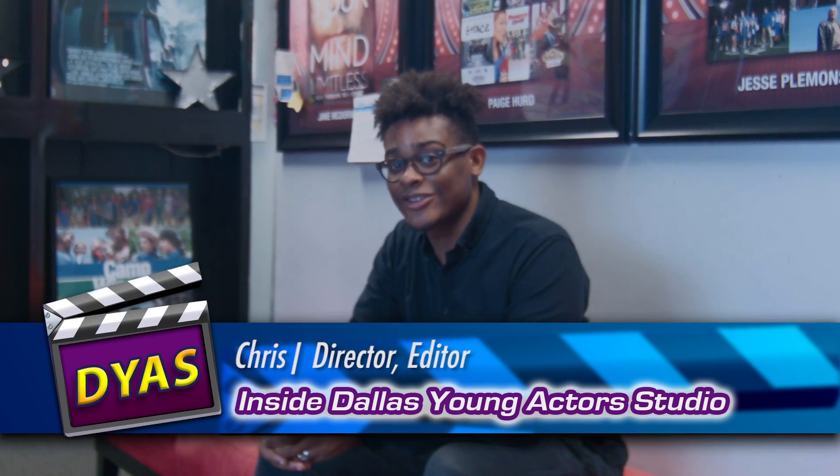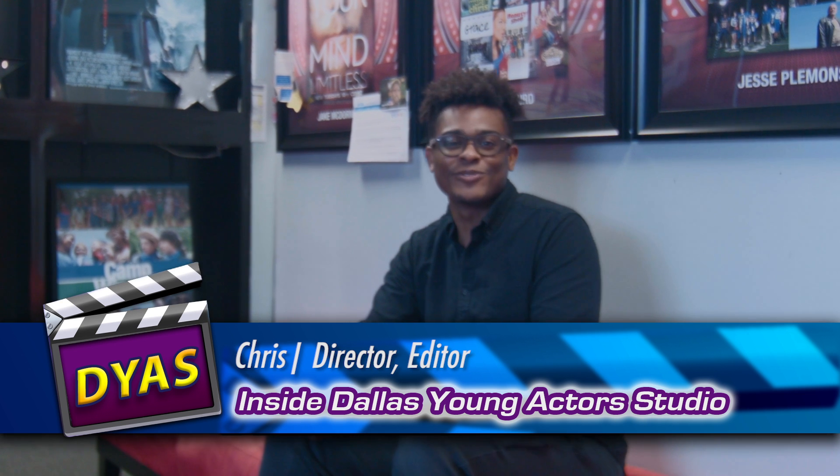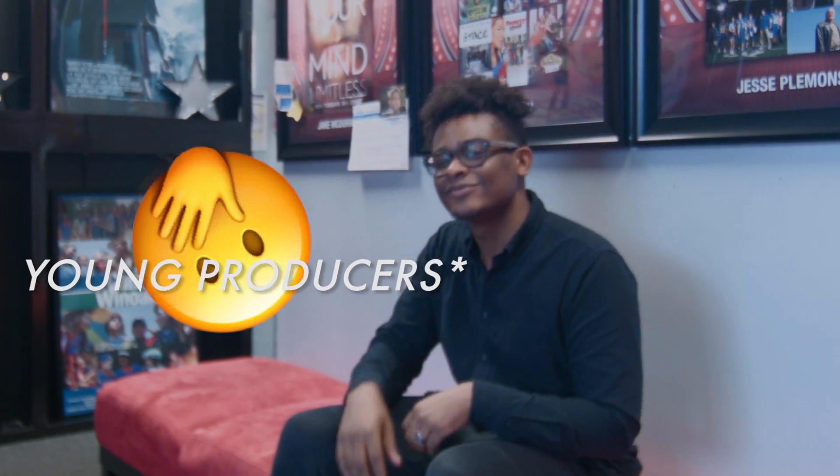Hey everybody, it's Chris from Dallas Young Actors Studio. I shoot the vlogs here every week. You've probably seen my work before, but today we're going to do a special feature. We're going to talk about the student production going on with some of our behind-the-scenes kits. Take a look.